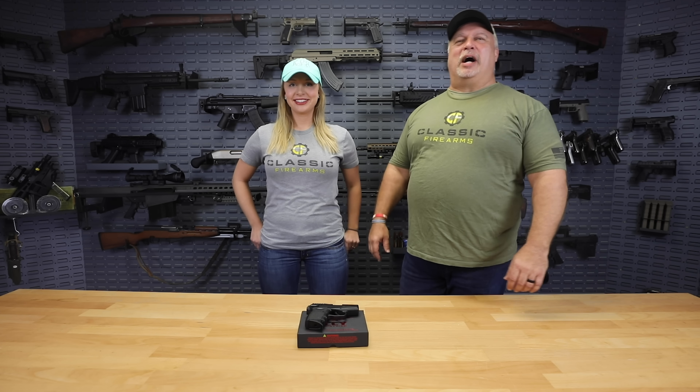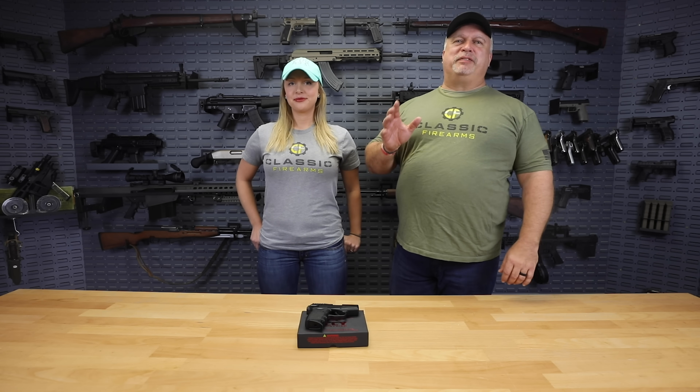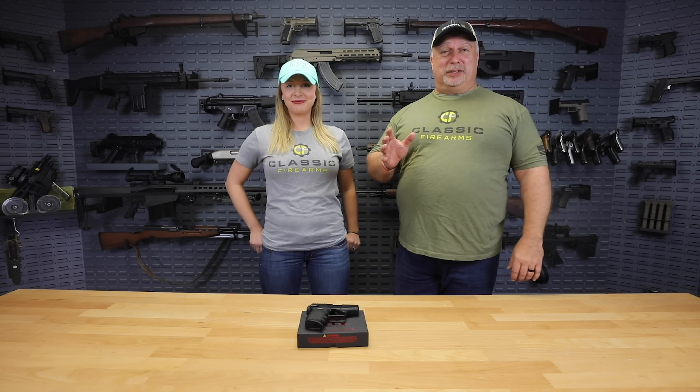Hey everybody, Ben with Classic Firearms here. Today is Monday, April the 1st, and folks, for today's video, we're going to focus on concealed carry handguns.